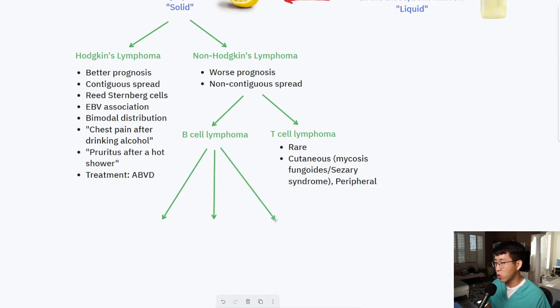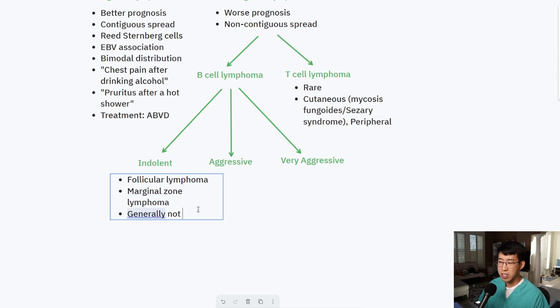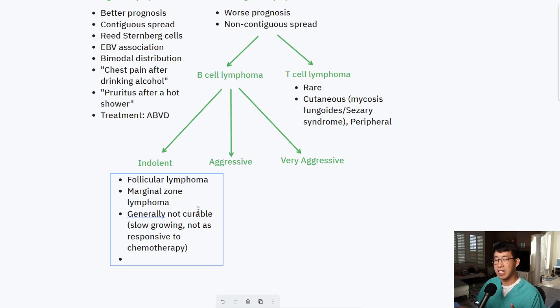Within B-cell lymphomas there are three categories: indolent lymphomas, aggressive lymphomas, and very aggressive lymphomas. The indolent lymphomas include follicular lymphoma and marginal zone lymphoma. These are generally considered not curable because they tend to be slow-growing and not as responsive to cytotoxic chemotherapies. So instead of aggressive induction chemotherapy, we tend to use a watch-and-wait strategy.